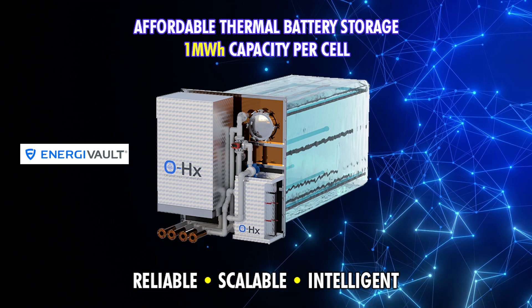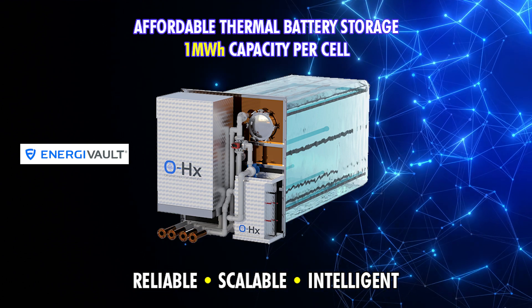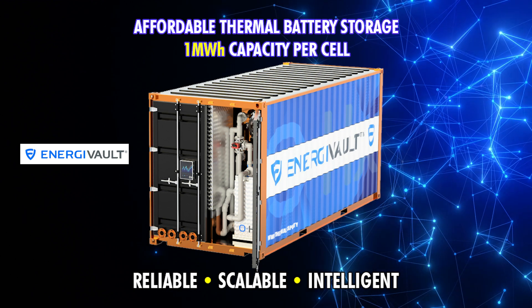Energy Vault, a groundbreaking thermal energy storage solution from organic heat exchangers, is designed to revolutionize industrial and commercial cooling.